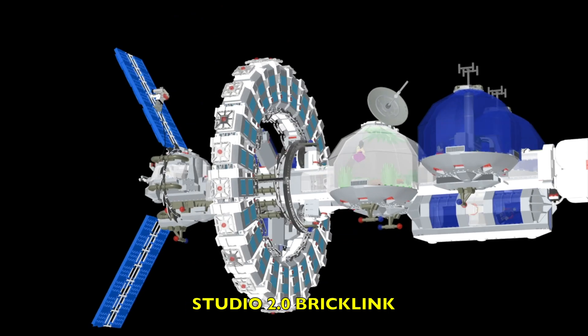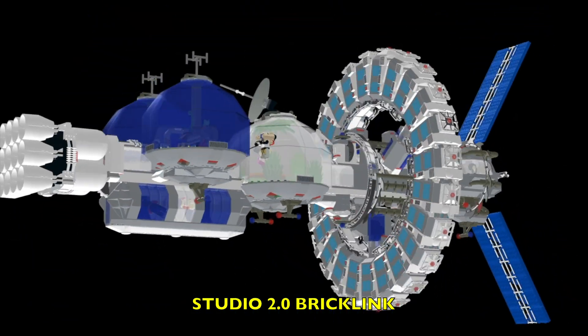So I created this model using 3D software called Studio 2 by Bricklink. It's a free program — you can check it out, it's amazing.